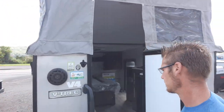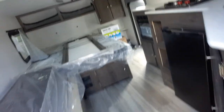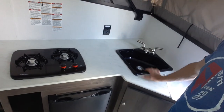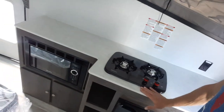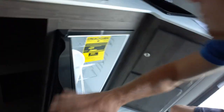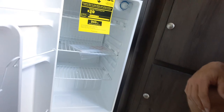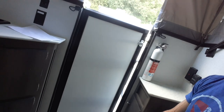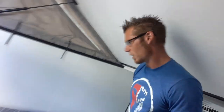Walking in from the back, as soon as you walk in we've got on the right-hand side our whole kitchen — sink, two-burner stove, fridge, and storage. Note: you cannot access the outside storage from inside. My apologies on that.